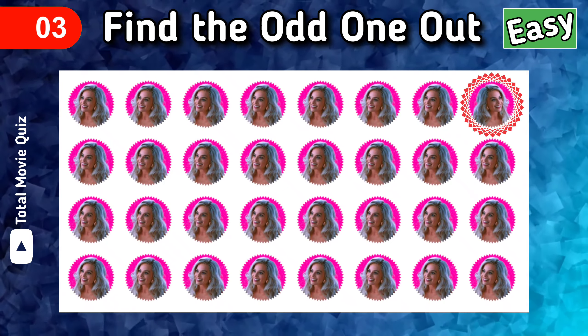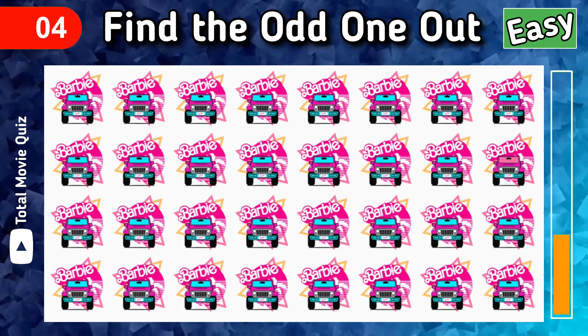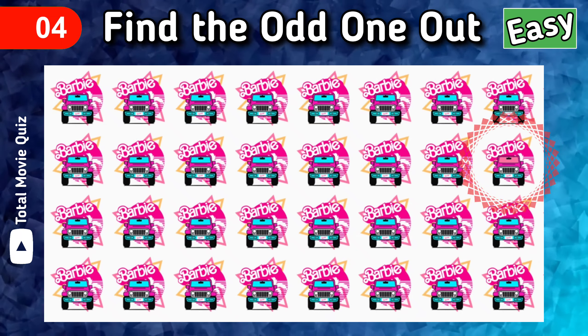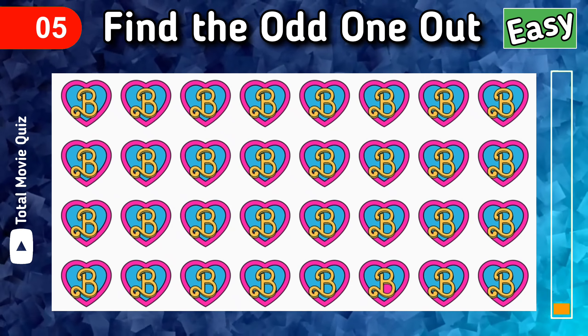I know that was not too hard. Spot the odd one out. Hurry up! Yes, could you find it? Okay, next one — find the odd one out.